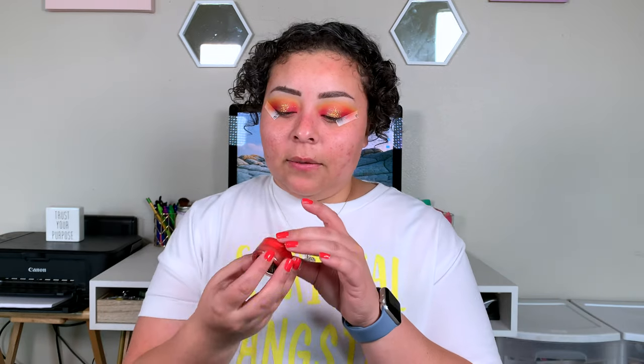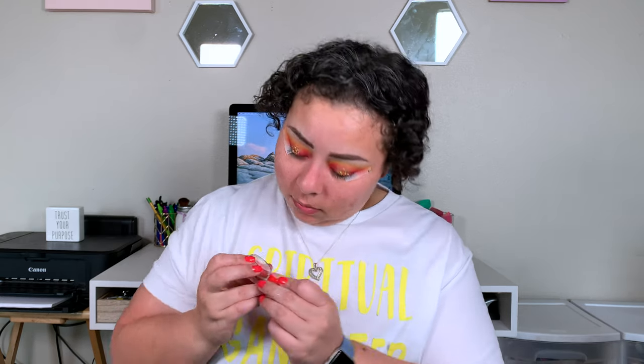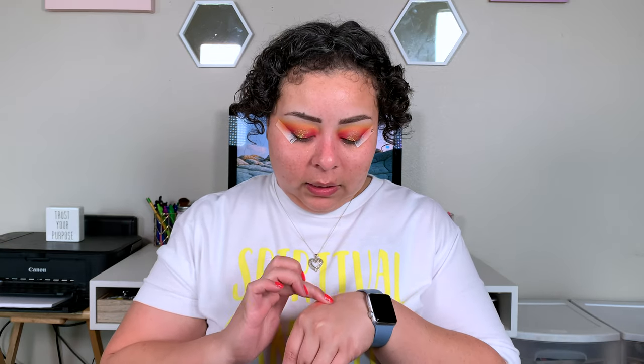I have this NYX Vivid Brights liner in the color Cyber Pop. I was going to try to do a wing with this, but since it doesn't look as vivid as I thought — it's more orange than anything, and I thought it was going to be super duper red. I was going to do a red wing, but I should have known because I didn't even like their Vivid Brights eyeshadow palette.